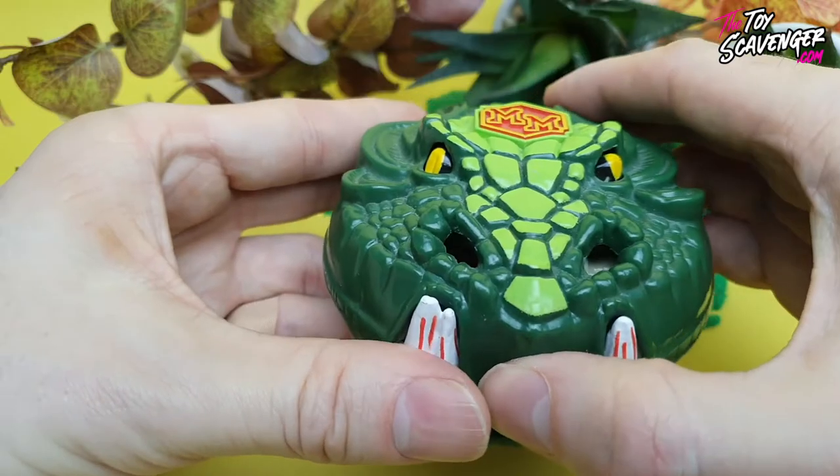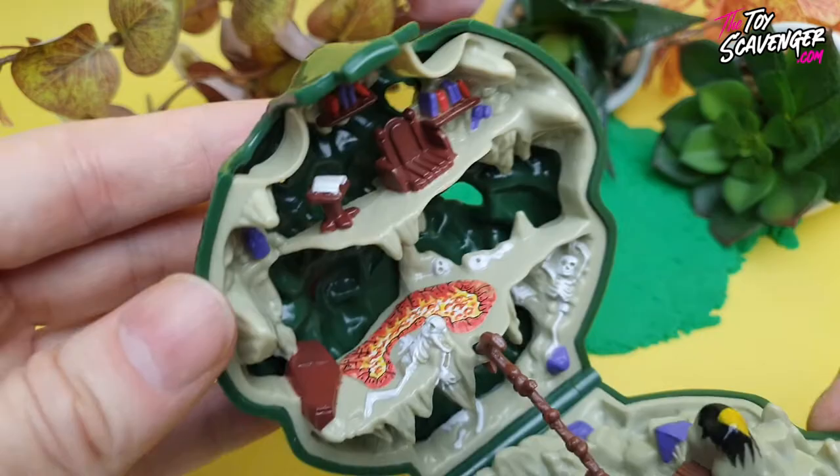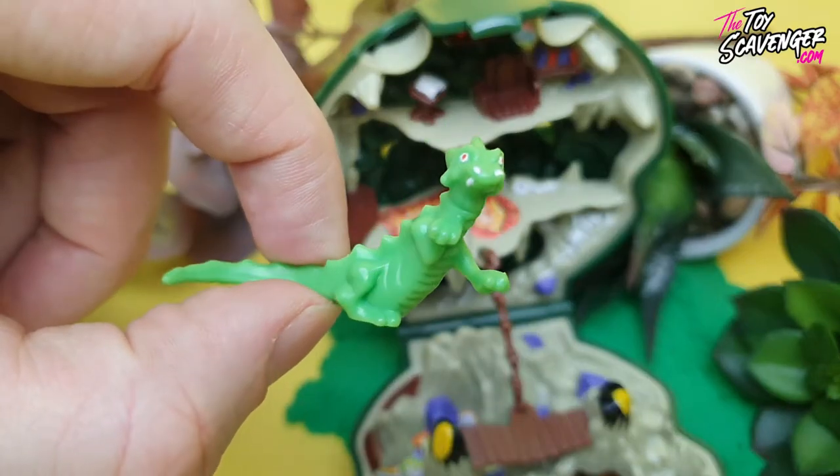The third in the series was Mighty Max Slays the Doom Dragon. This set featured a dragon shaped playset that could be opened to reveal a fiery interior, a rickety bridge and a vine, and it comes complete with a dragon boss for Mighty Max to defeat. This along with the Skull Dungeon was also released as a watch, but we'll get onto that a bit later.